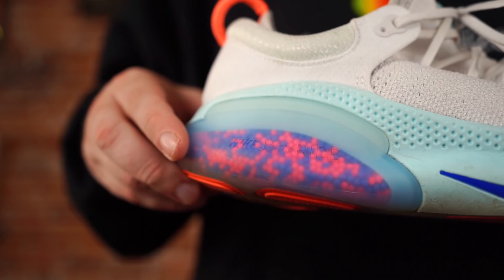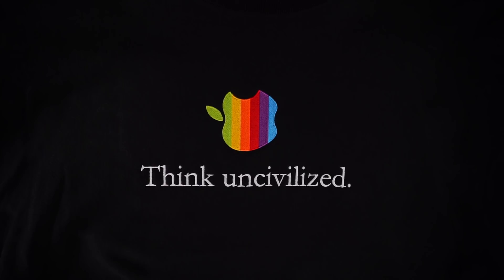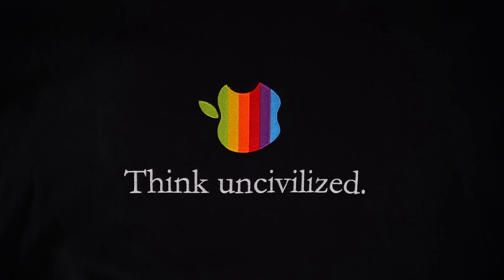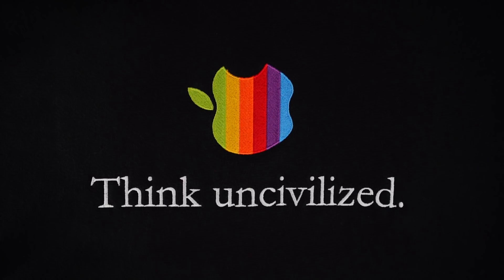Thank you for watching, you are very appreciated. Also, this Think Uncivilized crew neck sweatshirt that I'm wearing will be available to purchase tomorrow, Friday November 8th, at 12 p.m. Eastern Time on mrformersimpson.com — very limited quantities. We love the way they turned out, the quality is top notch, so if you're interested make sure you're on the website ready to go at 12 p.m. Eastern Time. I got nothing else — see you tomorrow, adios.